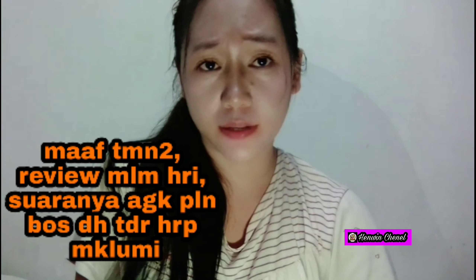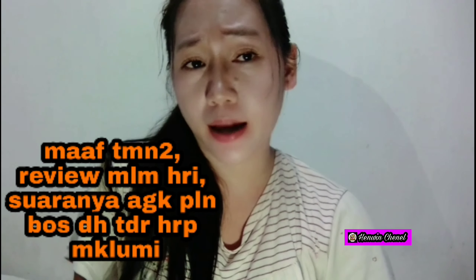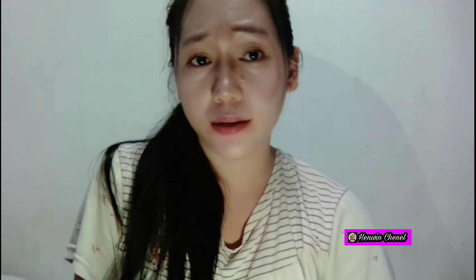Jadi teman-teman, ceritanya gini — kenapa saya tahu tentang HP yang lagi diskon sangat murah sekali ini. Saya tahu dari teman saya. Teman saya itu HP-nya rusak dan dia dikasih tahu bosnya bahwa ada HP murah, dia bisa datang ke kantornya. Jadi teman saya itu dibelikan HP seperti ini karena lagi diskon, tapi keren.